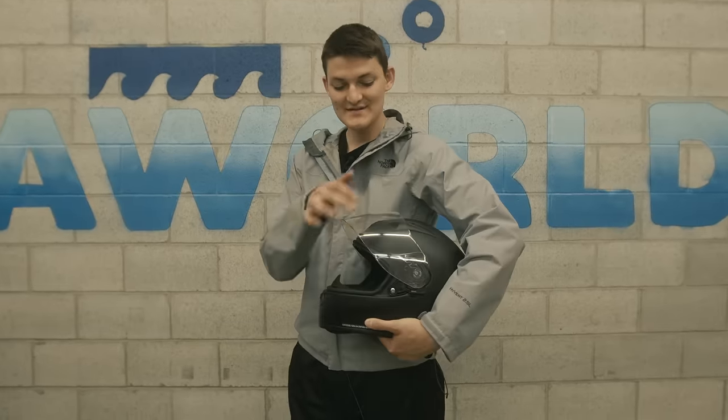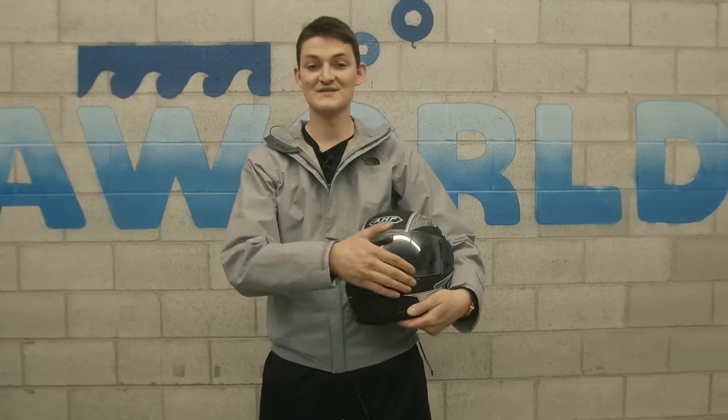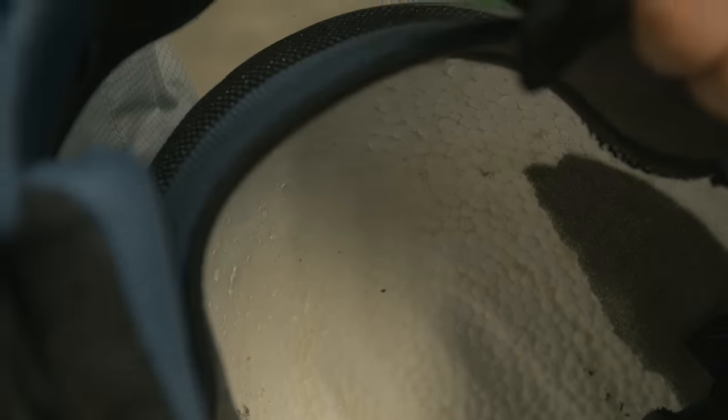The first of our crash tests is waterproofing. The Scorpion has an Elliptek visor, which seals with the decisive thud of a Bentley's boot lid. Meanwhile, the AHP helmet closes with the most annoying sound in the world. Plus, the vents look like they were made to fit a different helmet. That doesn't really matter because with no holes in the EPS foam, the vents don't lead anywhere.